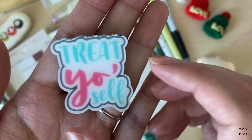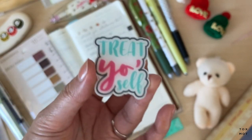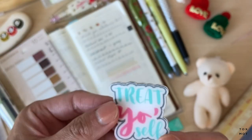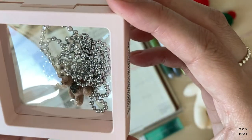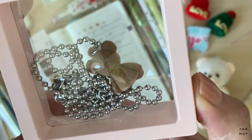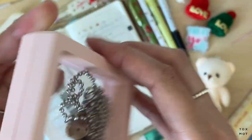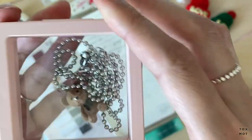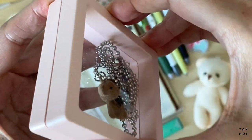Oh, I got another freebie pen that says 'Treat Yourself' — that is so cute! I'm so going to use this, thank you Stationery Pal because I did treat myself. I also got this cute little teddy bear charm. I saw Cecilia from Scientist Plans with one under her traveler's notebook and it's so cute, so I wanted to get one.